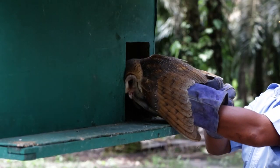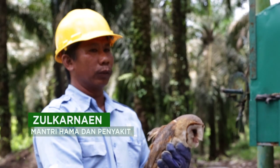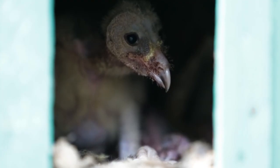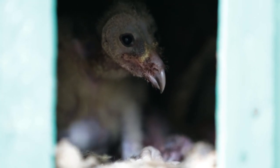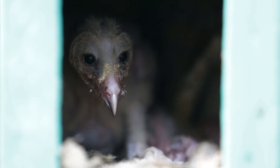This is called Kandang (cage/enclosure). For the first period, it was about 7 days. The second period was about 2-3 days. In the Kandang, there are 4 children and 1 child. This is called Kandang Buruk Hantu.